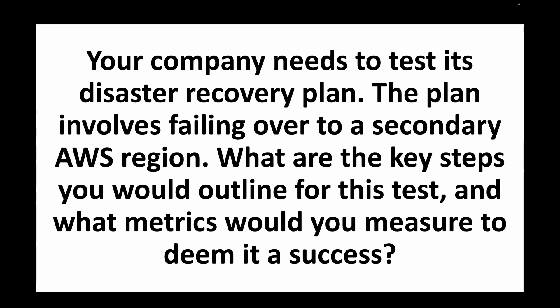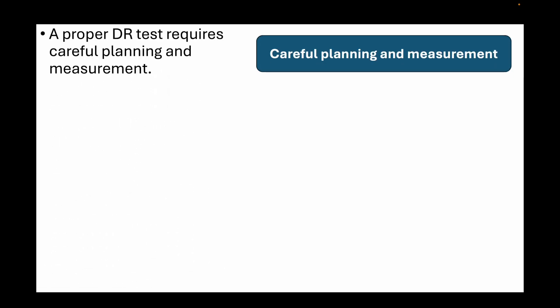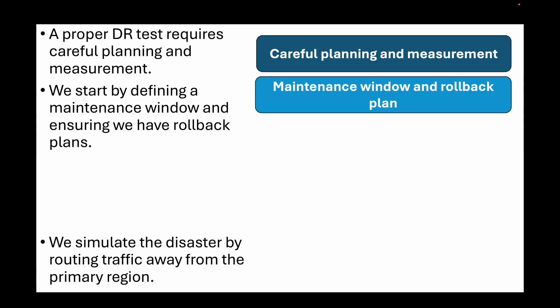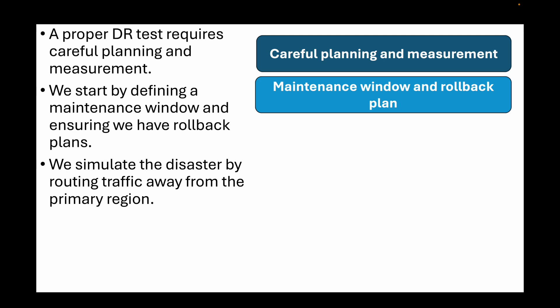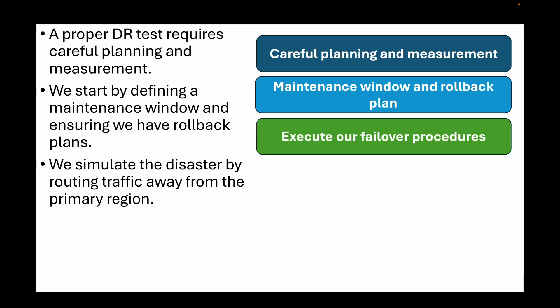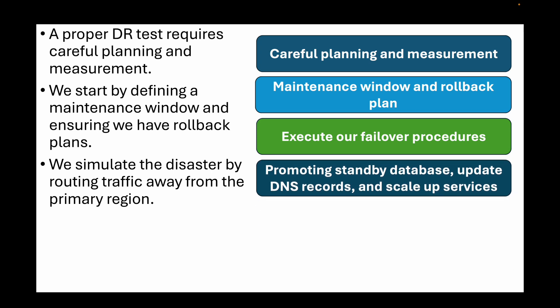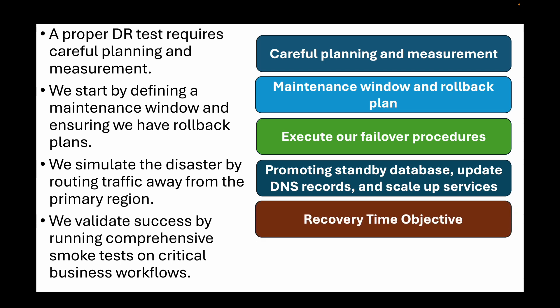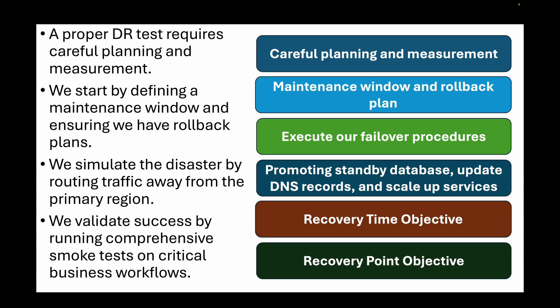The next question is: your company needs to test its disaster recovery plan involving a failover to a secondary AWS region. What are the key steps and what metrics would you measure to deem it a success? A proper DR test requires careful planning. Start by defining a maintenance window and ensuring you have rollback plans in place. Simulate the disaster by routing traffic away from the primary region, then execute failover procedures — promoting the standby database, updating DNS records, and scaling up services in the DR region. Validate success by running business workflows. Key metrics are Recovery Time Objective (how long restoration takes) and Recovery Point Objective (how much data we might lose), ensuring we meet our business continuity targets.